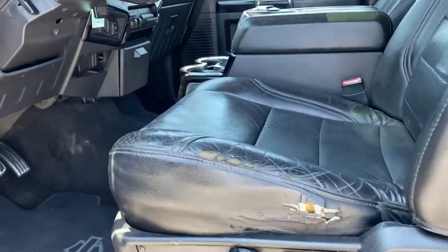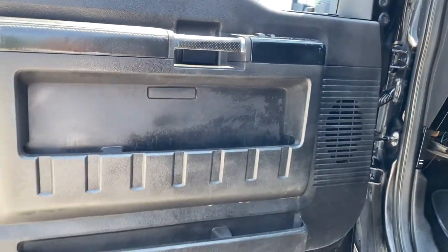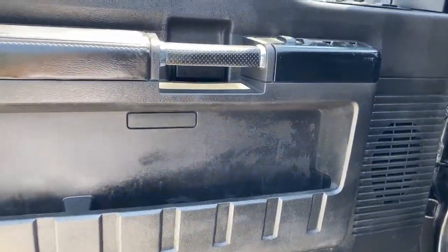Tow hooks, intermittent wipers, passenger vanity mirror, rear reading lamps, trip computer.